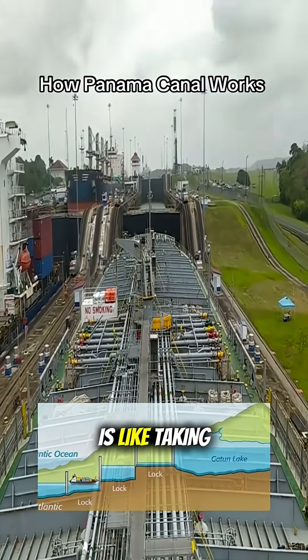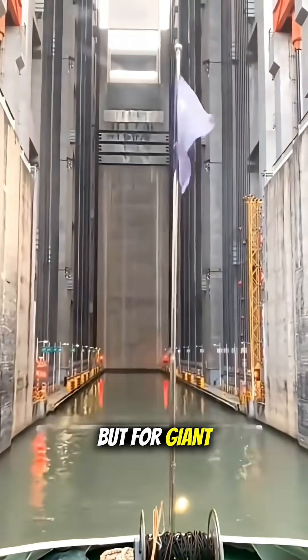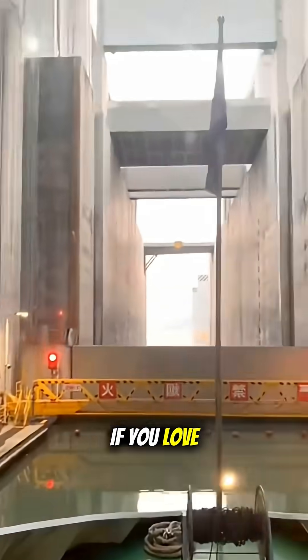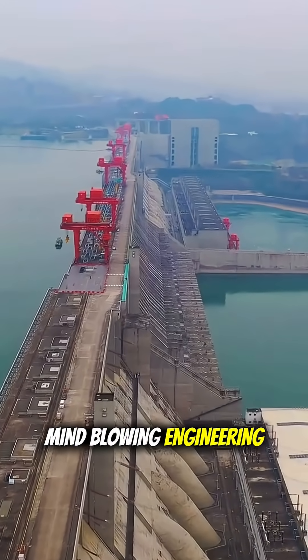If the Panama Canal is like climbing stairs, the Three Gorges Shiplift is like taking an elevator to the 40th floor — but for giant ships. Absolutely mind-blowing. If you love insane tech stories like this, hit follow for more mind-blowing engineering content.